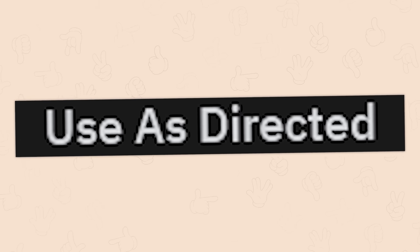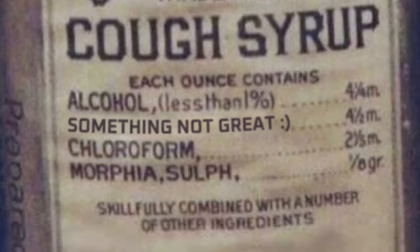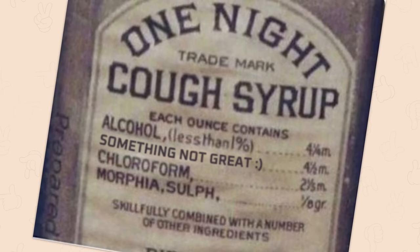Use as directed. We've got this cough syrup with alcohol, chloroform — oh my god, I wouldn't mind taking some of that.